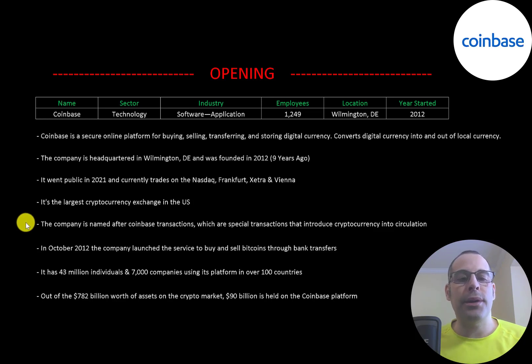The company is named after Coinbase transactions, which are special transactions that introduce cryptocurrency into circulation. In October of 2012, the company launched the service to buy and sell bitcoins through bank transfers. Its customers include 43 million individuals, 7,000 companies, and their customer base reaches over 100 countries. Out of the 782 billion dollars worth of assets on the crypto market, 90 billion is held on the Coinbase platform.